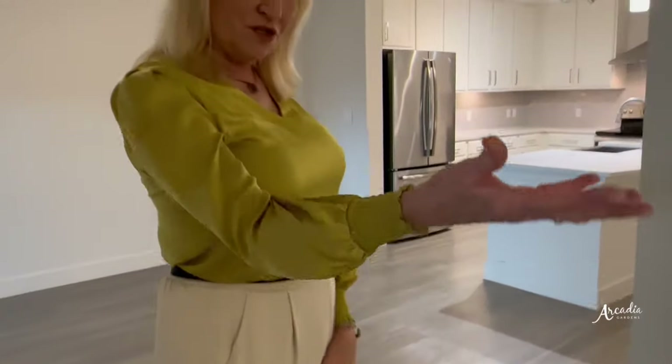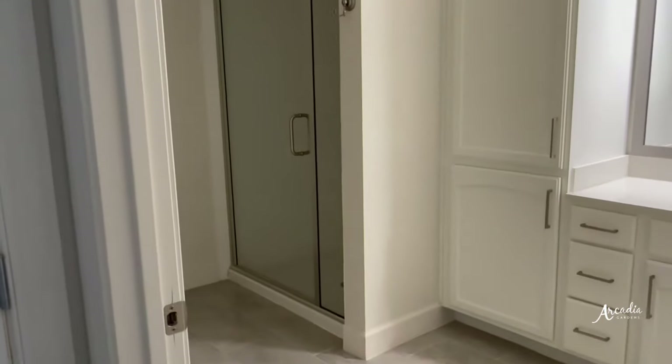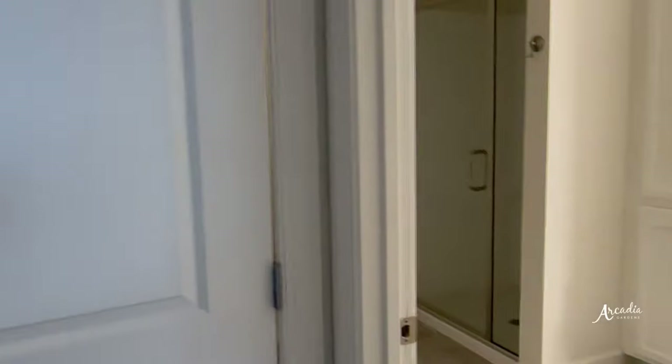And then of course your bathroom — it has lots of cabinetry in this unit, and there is of course that very safe walk-in shower.